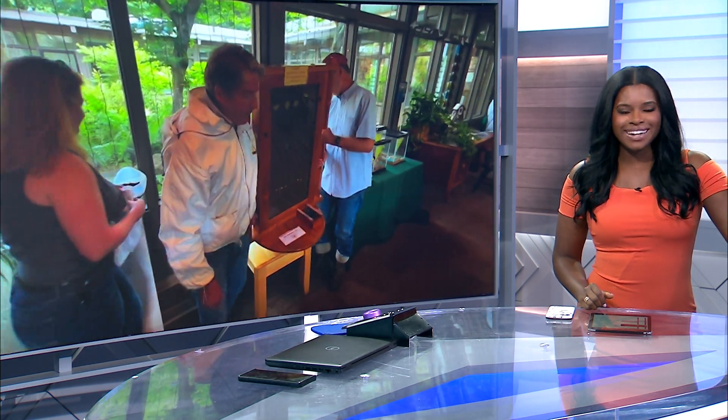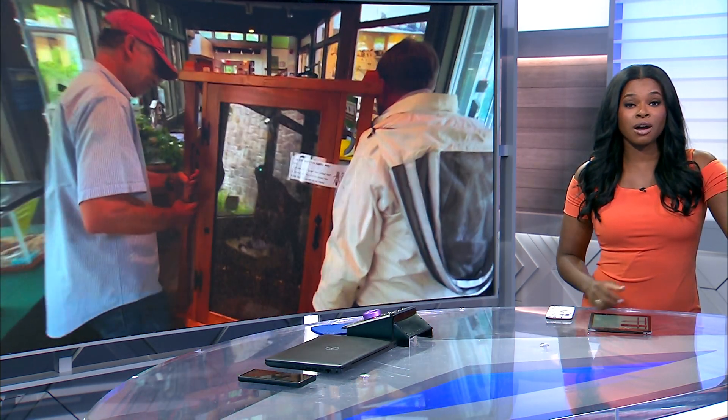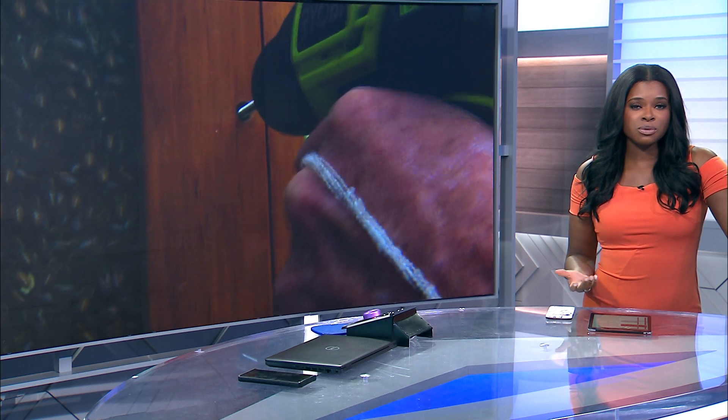Thousands of bees are settling into a new home in Westport this evening, thanks to the hard work of dedicated volunteers. News 12 Connecticut's Sean McCabe has more on why and how those bees were even moved.